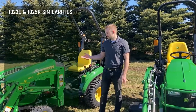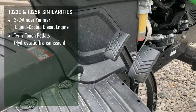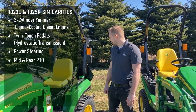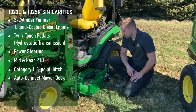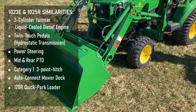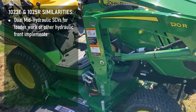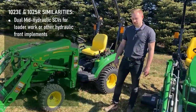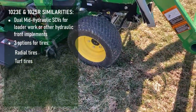Some of the key similarities between the two: both tractors come with our 3-cylinder Yanmar liquid-cooled diesel engines, twin-touch pedals for the hydrostatic transmission, power steering, mid-PTO, and a Category 1 3-point hitch. Each tractor is also compatible with our AutoConnect mower decks, either in 54 or 60 inch. Both tractors are also compatible with our 120R quick park loaders, and you can put a front quick hitch on for a front snowblower, sweeper, or blade. Both come standard with dual mid hydraulic SCVs for loader work or other hydraulic front implements. Both tractors come with three options of tires: either our radial tire, our R3 turf tire, or our R4 industrial tire.